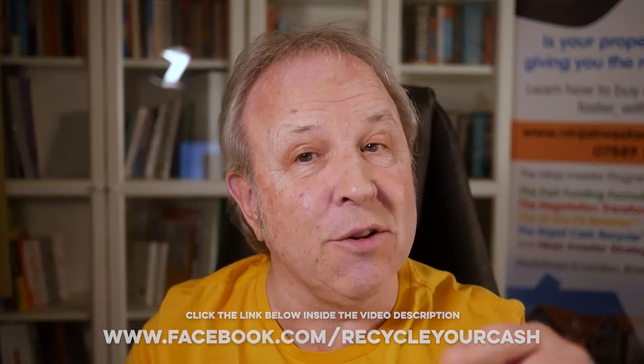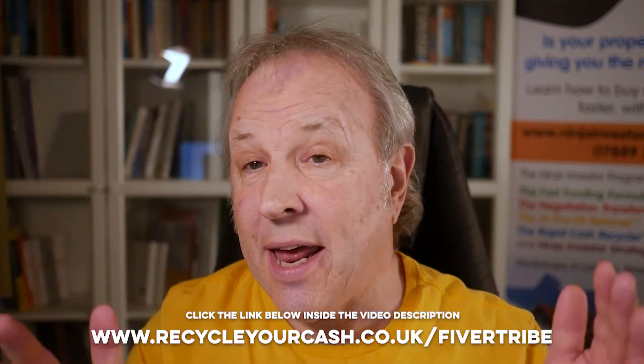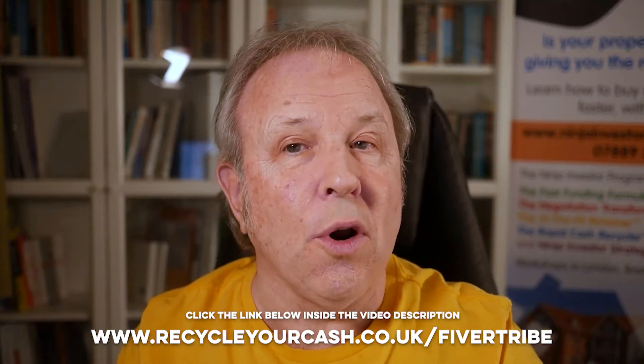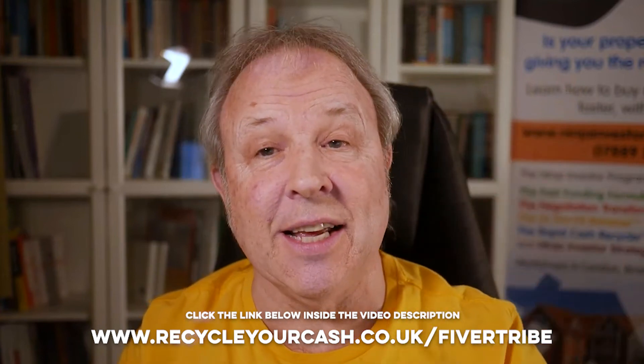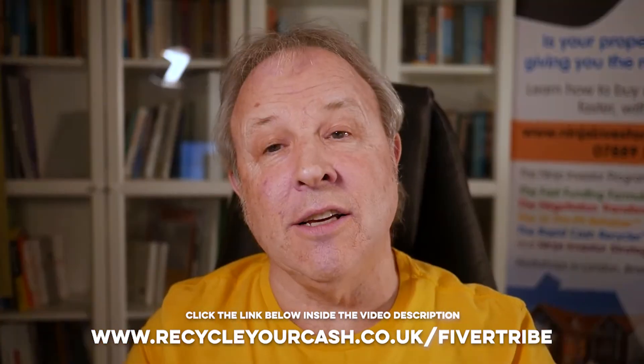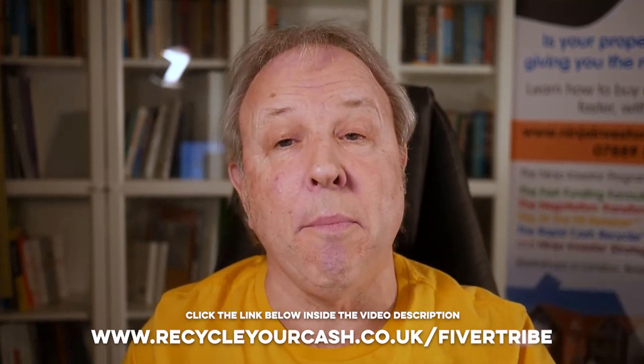Now, if you found that question and my answer interesting, there's a whole load more of this that goes on on a Monday morning. You can either log in through YouTube or you can join my Facebook group, Recycle Your Cash for Property Investors, and get it streamed through there. The link is on this page. And if you want access to my whole back catalogue of Q&As, which is well over 50 hours of viewing time, join Fivertribe and you can get access to that back catalogue with a simple word search facility. Just type in the question that you want answers to and it'll come up on screen almost instantaneously — all the times that I've mentioned your particular keyword. It's like having a property finance Wikipedia. Click the link on the page, and it's a fiver a month. I look forward to seeing you at future Q&As.